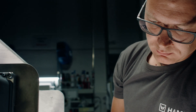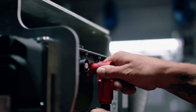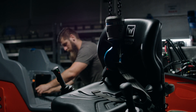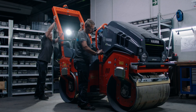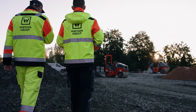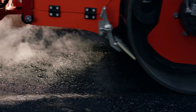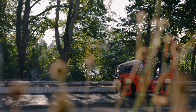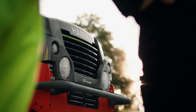A powerful electric motor and innovative battery technology form the basis for emission-free and high quality compaction. At the same time, we guarantee the same compaction performance as with our diesel-powered machines. This sets new standards in road construction — discover the possibilities and join us in shaping a more sustainable future.